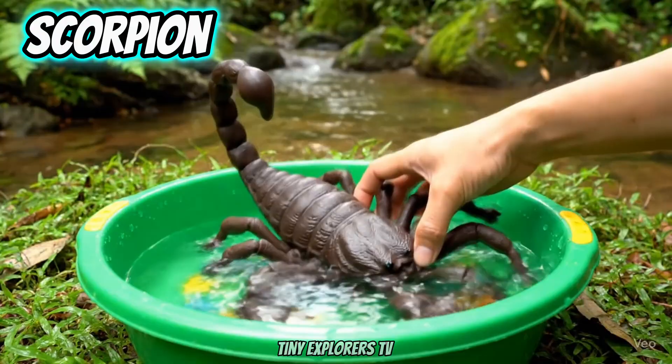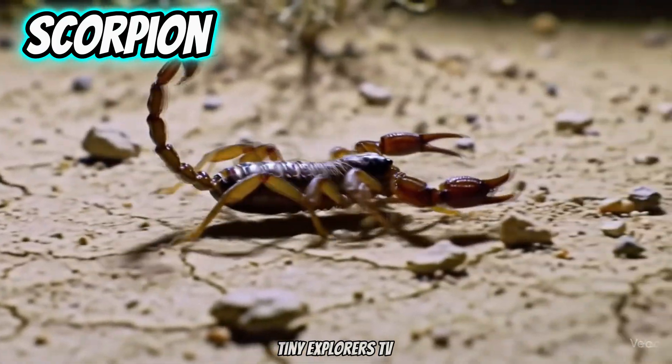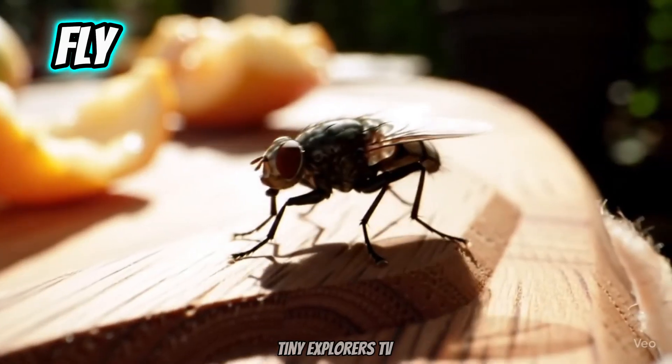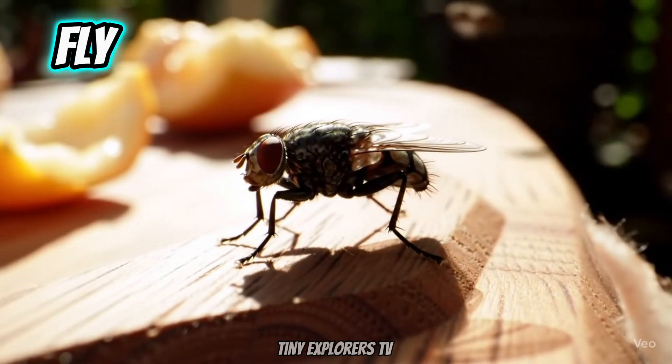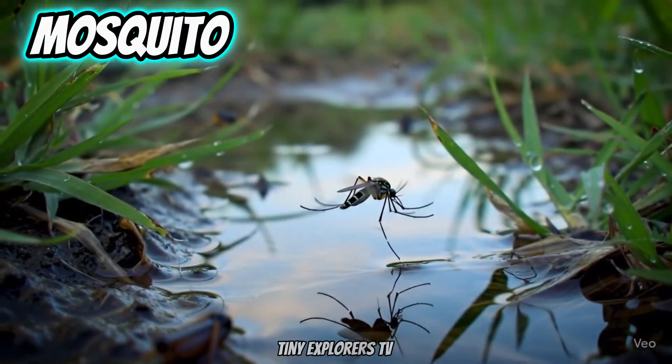Scorpion. Scorpions glow under UV light. Fly. Flies taste food with their feet. Mosquito. Female mosquitoes drink blood.